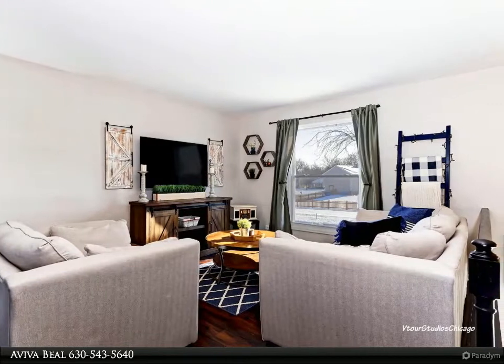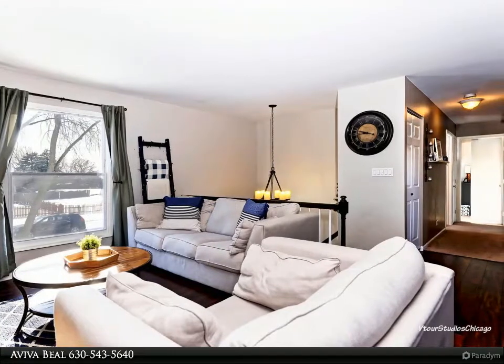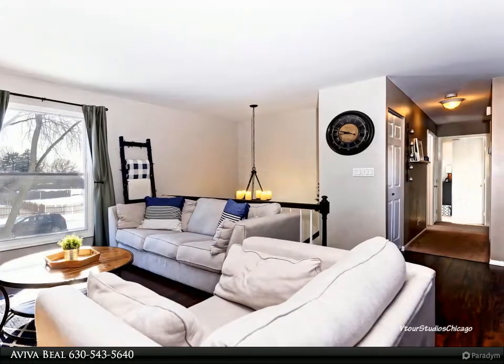New furnace, hot water heater, air conditioner, and Ecobee thermostat in 2017. New roof in 2017. Walkout basement with a large patio for outdoor dining.